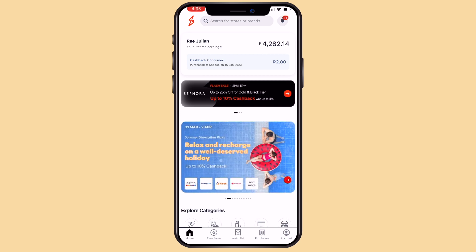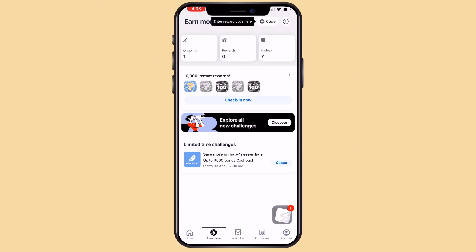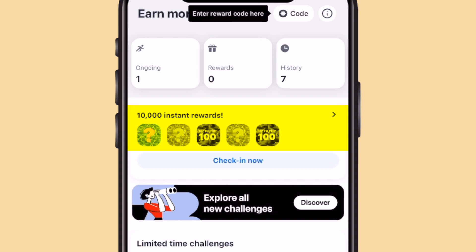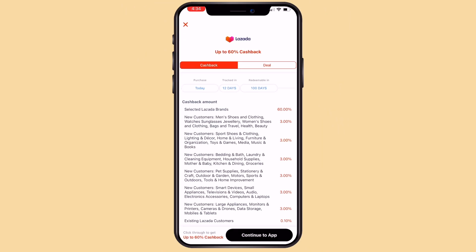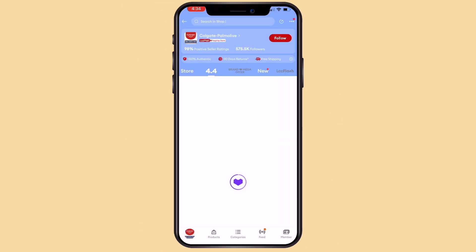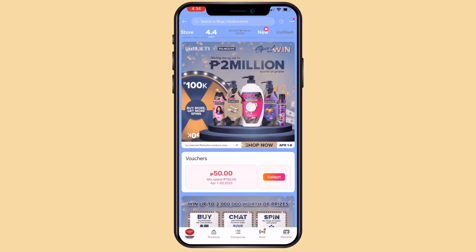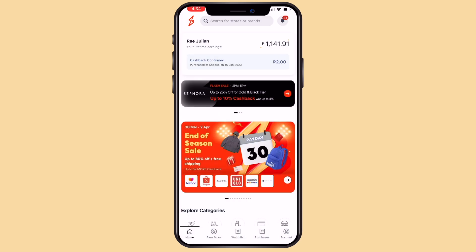In the Shopback app, just go down and click Earn More. You will see here the different types of challenges. As you can see here, there is one ongoing challenge. Click either the first box or the button Check In Now. The app will then redirect you to another page — in this case Lazada — and to a specific merchant.